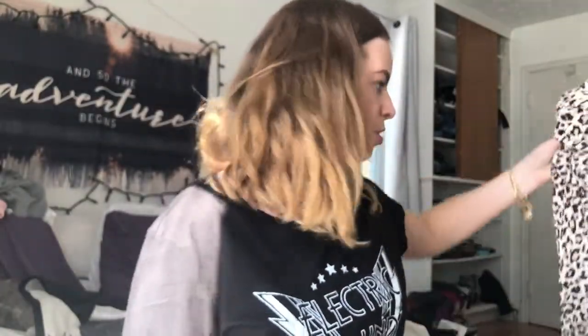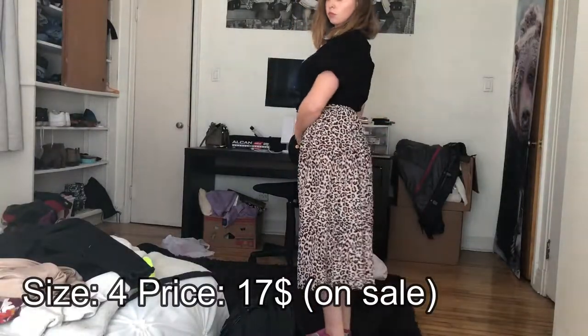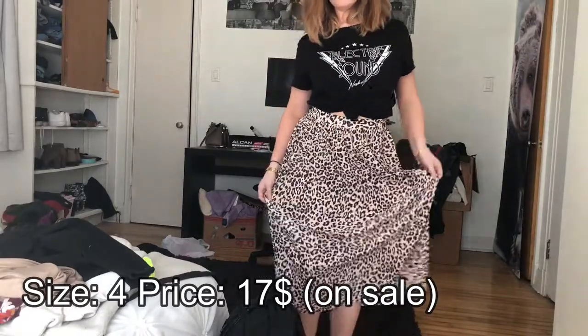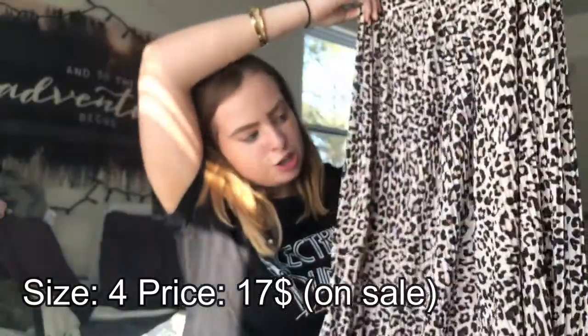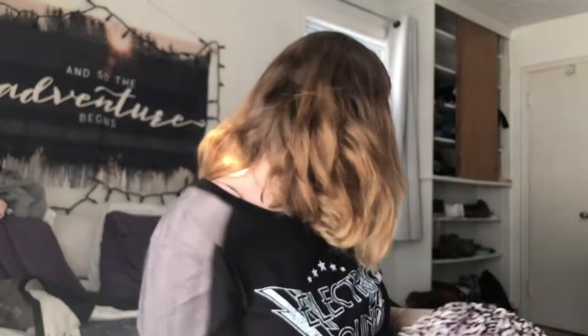Now the other thing that I got from H&M is this skirt right here. It's really really cute — it's leopard print obviously, and it's really long, like it goes down to my shin pretty much. I think this would be really really cute — you'll see how I styled it in the try-on. But I think this will be perfect for spring and summer, just to go out with your friends or at a dinner somewhere.